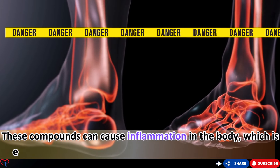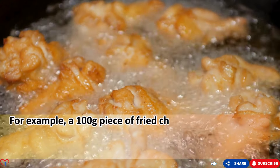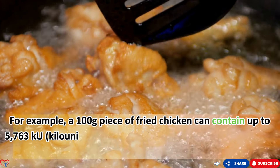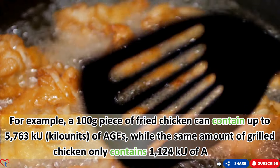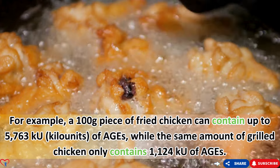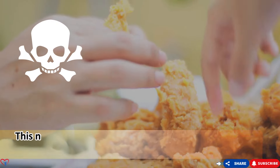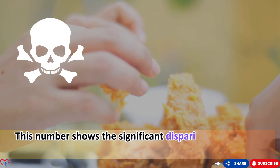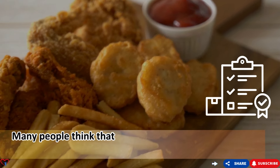For example, a 100g piece of fried chicken can contain up to 5,763 kilo units (KU) of AGEs, while the same amount of grilled chicken only contains 1,124 KU of AGEs. This stark disparity highlights the potential dangers of fried foods. Many people think that simply limiting fried food intake is enough, but the truth is more complicated.